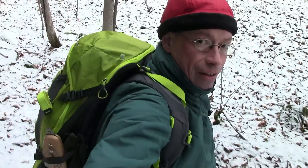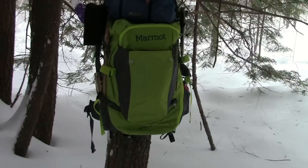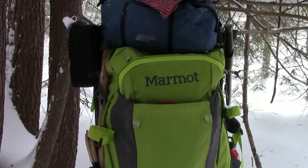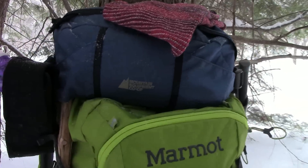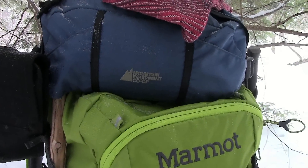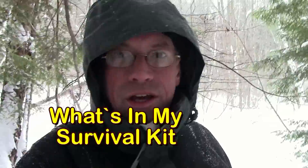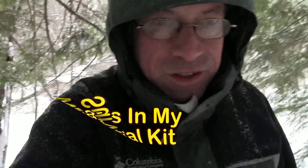Hello everyone. A couple of weeks ago I did a video about what's in my pack for a winter day hike. I got a couple of comments and even some private messages talking about stuff I probably should have had in my pack that I didn't. I realized from the comments that what I didn't tell you about was what I carry in my fanny pack. So today we're going to show you what I carry in my fanny pack — what you might call a survival kit. So stay tuned.